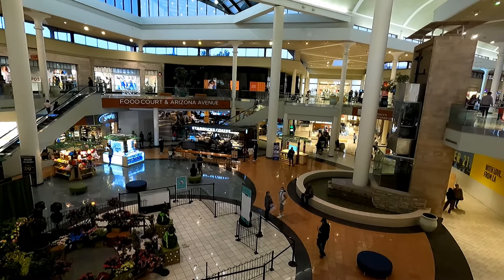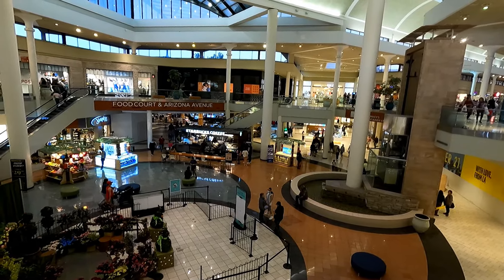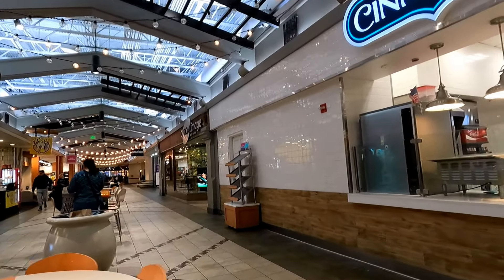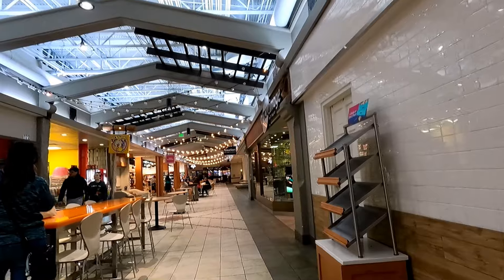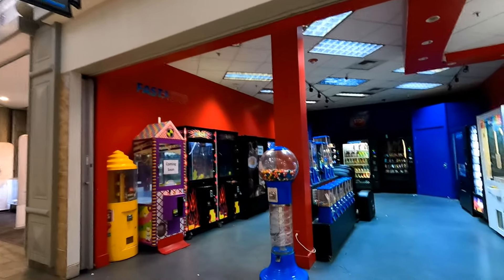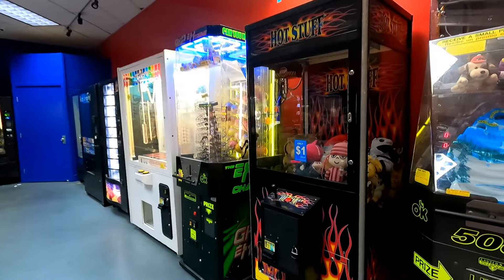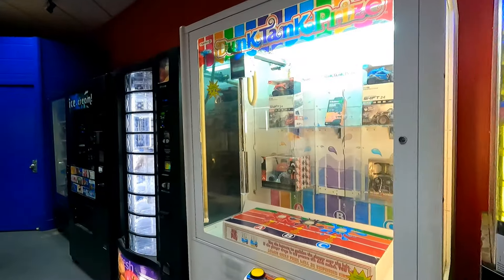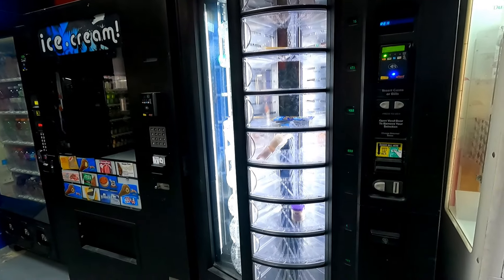That food court and Arizona Avenue sign caught my eye because at this point I was getting pretty hungry. So I made my way downstairs and started heading up this Arizona Avenue area, which is kind of interesting — it's basically a long strip lined by smaller shops, some of them almost stall-sized. There's a little vending machine nook which I found interesting leading up to the food court. It almost seems like it could be an arcade, but it's really just prize games and some vending machines with snacks and drinks.